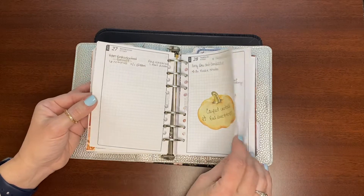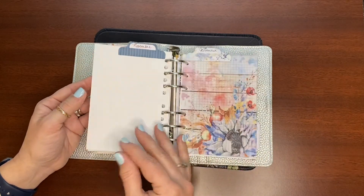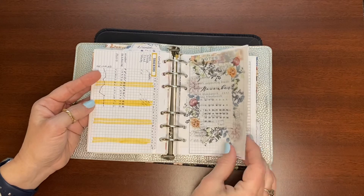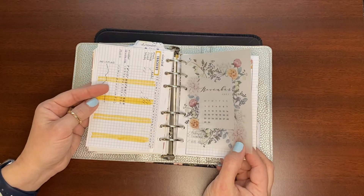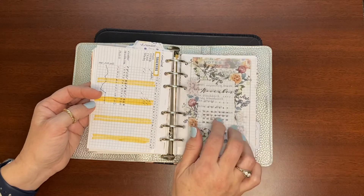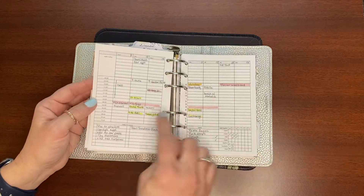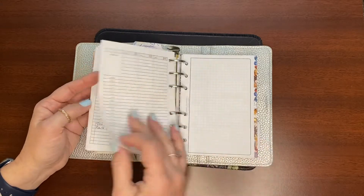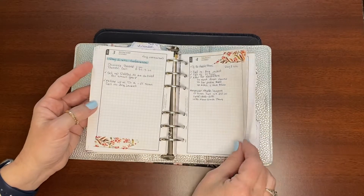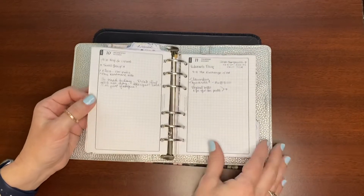November — I printed this dashboard in Canva. This was a Cocoa Daisy vellum. There's my tracker. This is a vellum freebie from Sterling Ink. There are my to-do's for the month. Here's where I was using the hourly pages, so I felt like I needed that extra view.